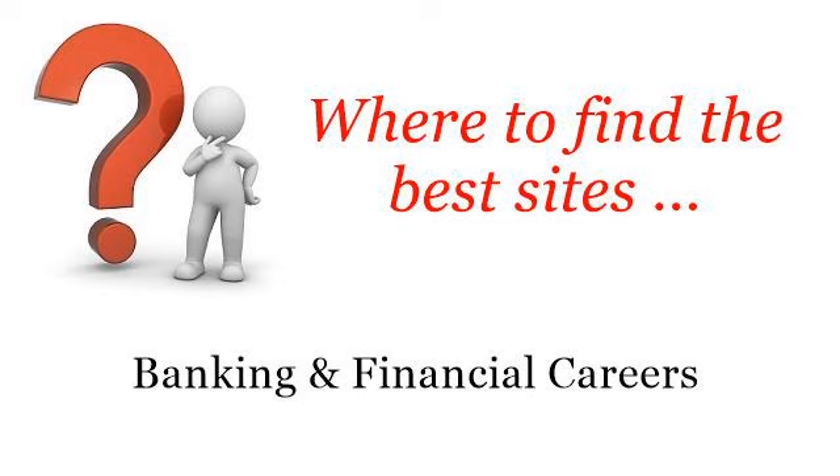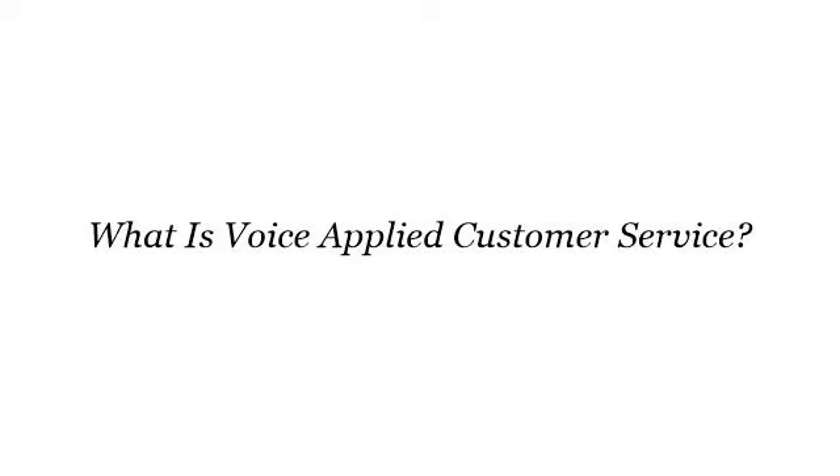Where to find the best sites. Banking and financial careers. Howdy! Here you will find where to solve your questions about: What is Voice Applied Customer Service? These selected resources on the web might help you.